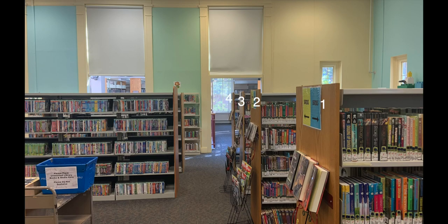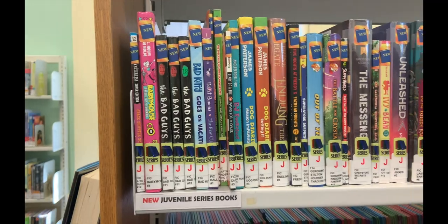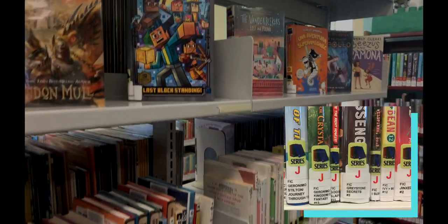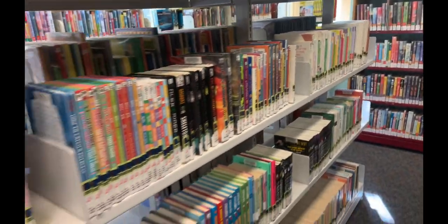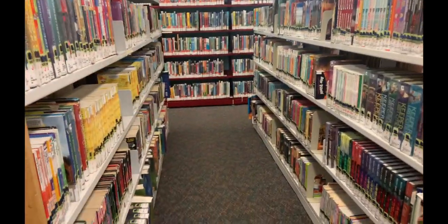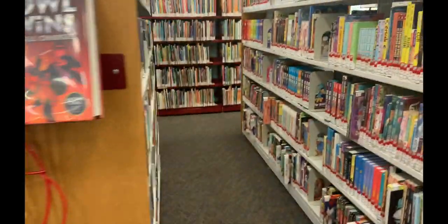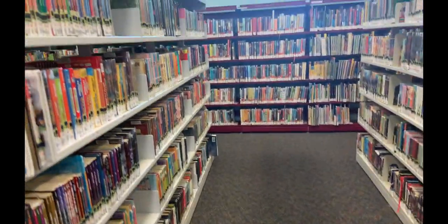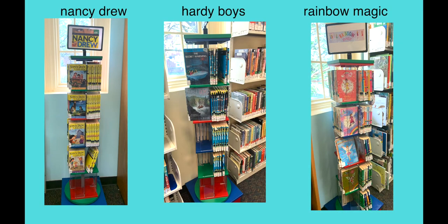Our series collection is in four aisles by the fiction wall and DVD collection. Fiction books in our series, such as Harry Potter or Amelia Bedelia, are found in the series section. New books are at the very beginning by A. Our bottom label is labeled by series, not the author. At the top of the spine are the F and P levels. All series are longer chapter books that usually begin at level M, as they contain more in-depth plot, characters, problems, and settings. New books are also displayed on the ends of each aisle. There are also three spinning shelves for Hardy Boys, Nancy Drew, and Rainbow Magic Fairies found against the regular fiction wall.